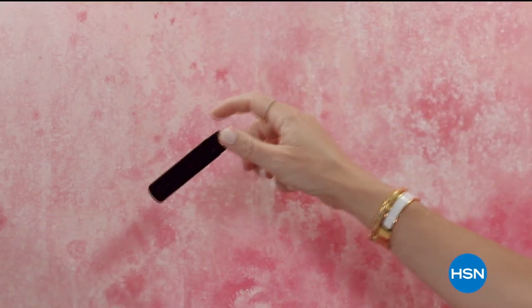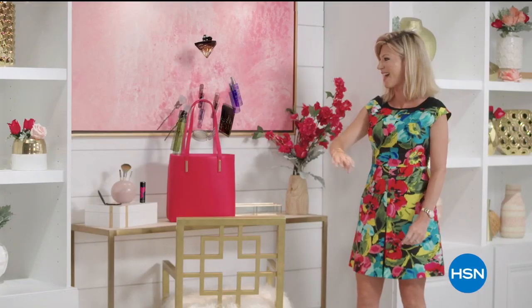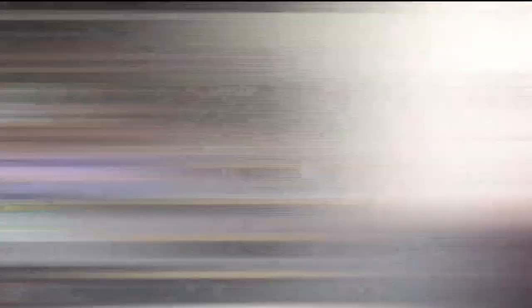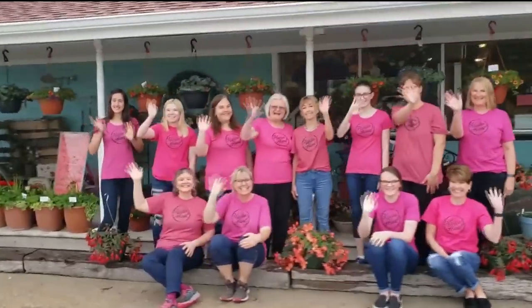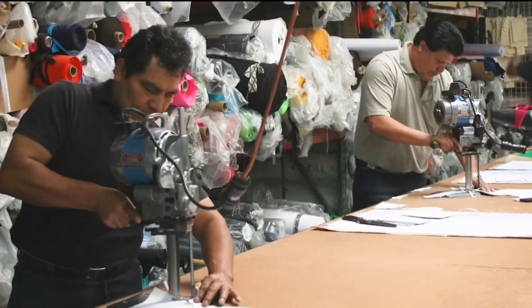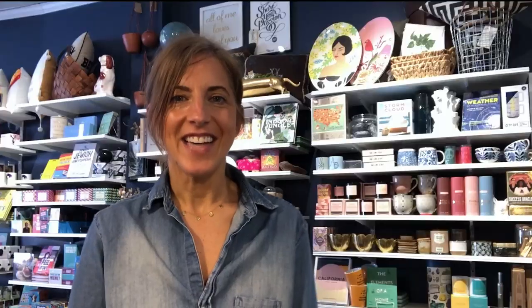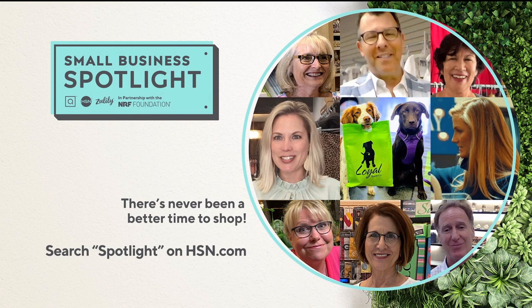Discover a world of beauty with Beauty Report — the insider's guide to getting gorgeous. Join every Wednesday night for a beautiful new routine. Small business anchors our communities — they are family, friends, neighbors. In partnership with the NRF Foundation, HSN, QVC, and Zulily spotlight small businesses across the country, giving them a national stage to tell their story. Small Business Spotlight, now on HSN, QVC, and Zulily until June 6th.